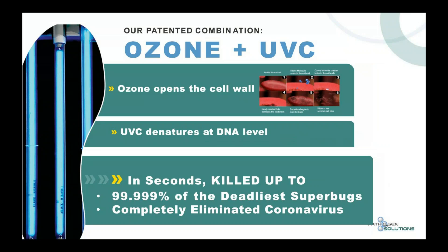Here's an illustration of how ozone plus UVC is completely different from UVC alone. Ozone attacks the outer capsid — the outer shell of the pathogen — forming a hole. That hole allows the UV light to get in, at which point the organism begins to lose its shape and within seconds the cell dies. UVC plus ozone denatures the pathogen at the DNA level and in seconds kills 99.9% of superbugs.